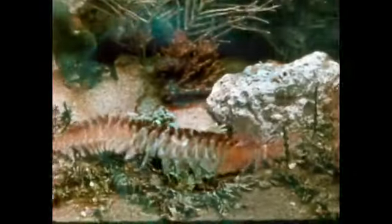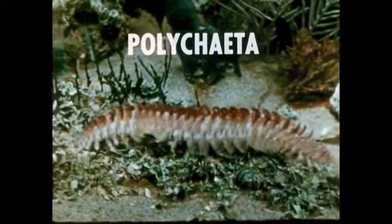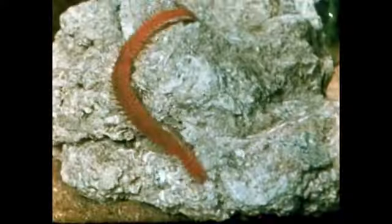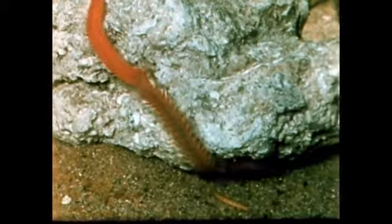The largest and most generalized class of annelids is the polychaetes. Polychaeta means many bristles. Polychaetes live in the sea. Some are free swimming, while others live in tubes or burrow under rocks, or in the mud or sand.